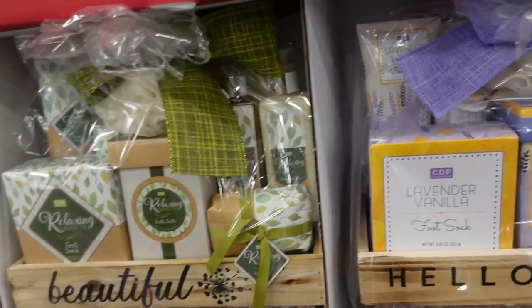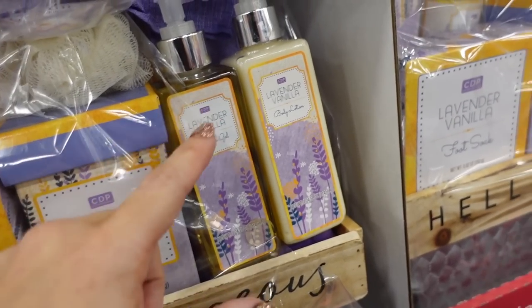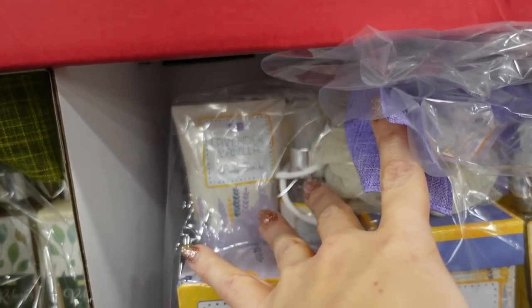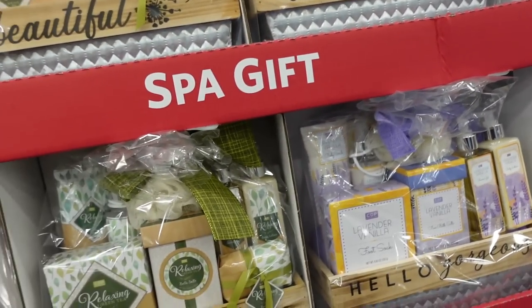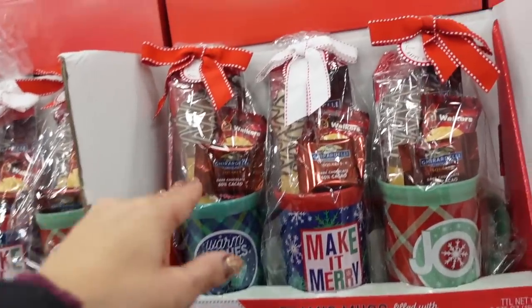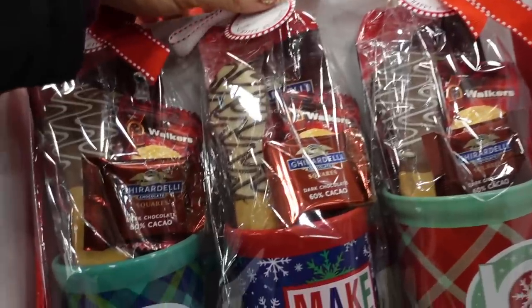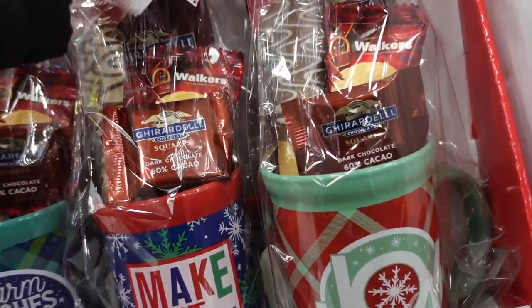New bath gift set — looks like it comes with foot soap, bath salt, shower gel, body lotion, body scrub, and a little spray for $39.98. Comes in green tea and also lavender. You get three little mugs to gift for $26.98.